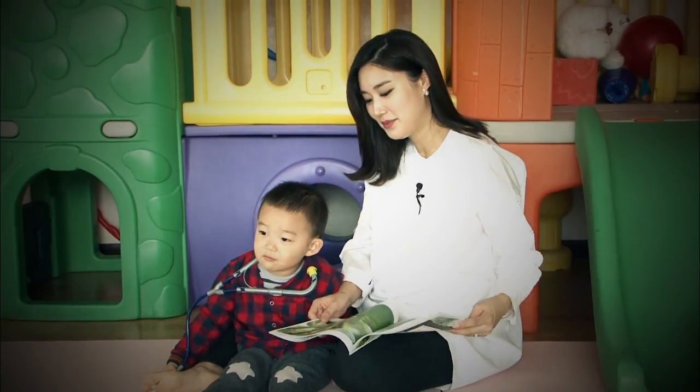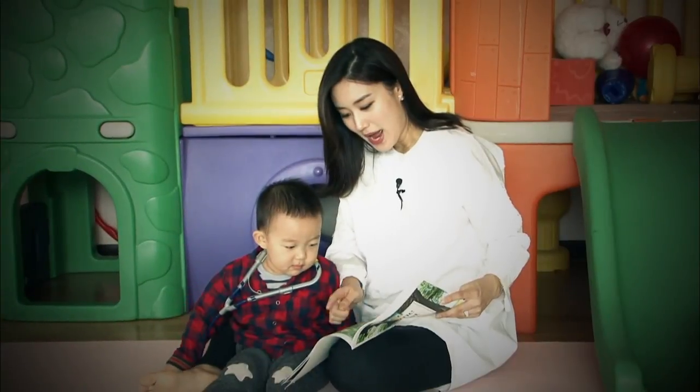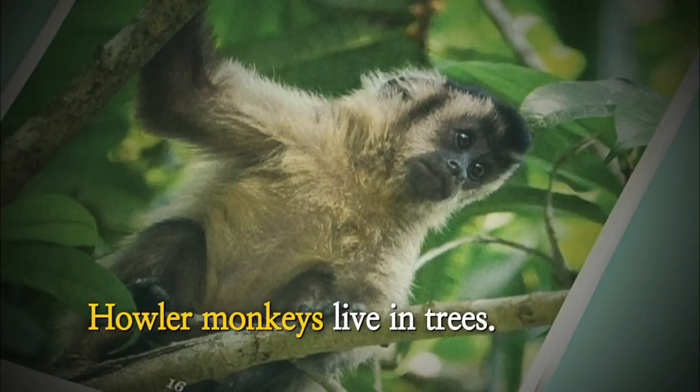Do you eat bugs? No, right? Howler monkeys live in trees.